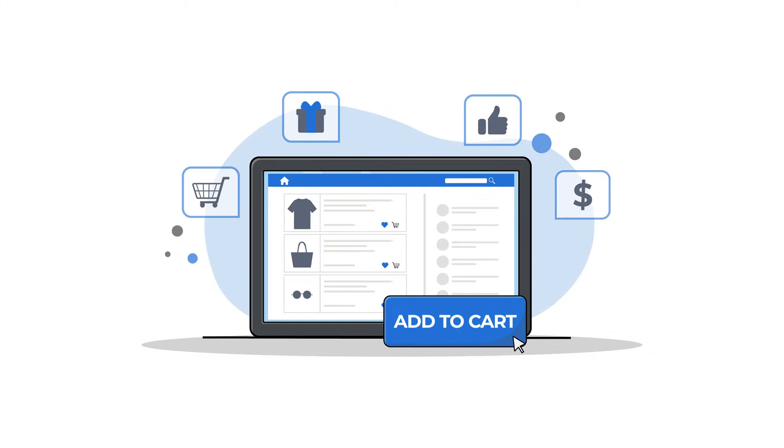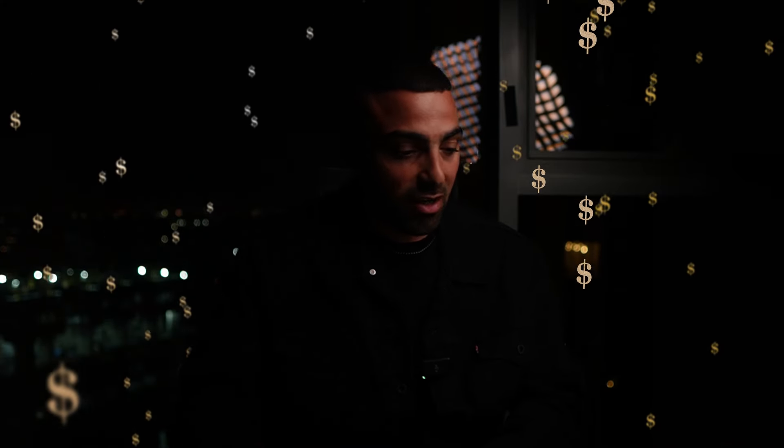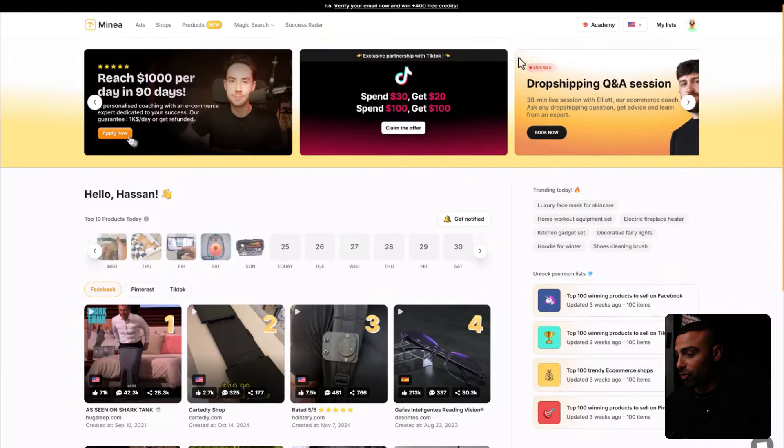We're basically in Q4 and you literally only have a few more weeks left. I started this store just a few days ago so there's still time. These next four weeks are literally when you'll make the most amount of money dropshipping — this is the finish line, when people are rushing online to make that final purchase. Let's jump into my screen and start with product research.